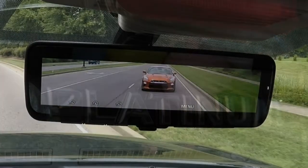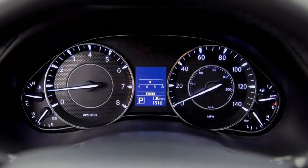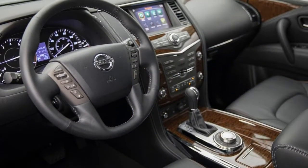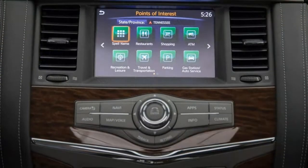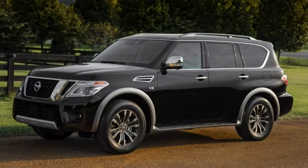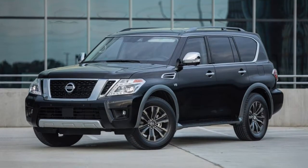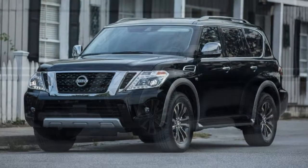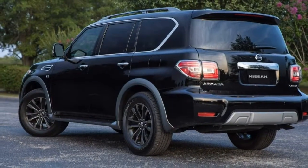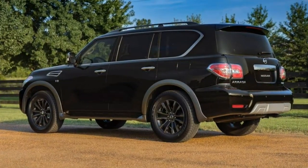The optional driver package adds a power liftgate, fog lights, a power-adjustable third-row seat, an auto-dimming mirror and a trailering package. The SL trim level includes the driver package items plus 20-inch wheels, rain-sensing wipers, remote engine start, a power-adjustable steering wheel, driver preferences memory, leather upholstery, leather door trim, a 120-volt power outlet, and an enhanced 360-degree top-down parking camera with moving object detection and warning.